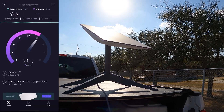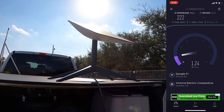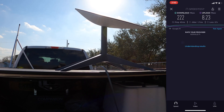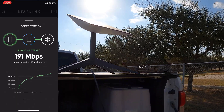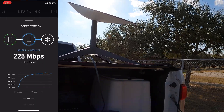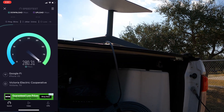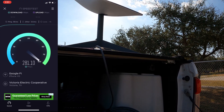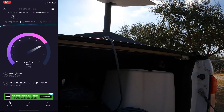The first speed test showed 42.9 download and 41 upload, which isn't great. It seems like it takes a little time before it acclimates and adjusts to its final positioning, then the speeds kick up. It went up to 222 download. The Starlink and Ookla speed tests vary — we got 191 with Starlink from the iPhone, over 200 from router to internet, and a final 228 megabits from the router. The Ookla test showed 283 megabits per second download and 46.3 upload. That's a pretty successful test.